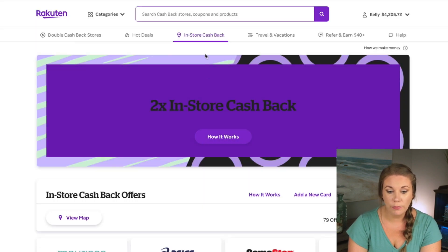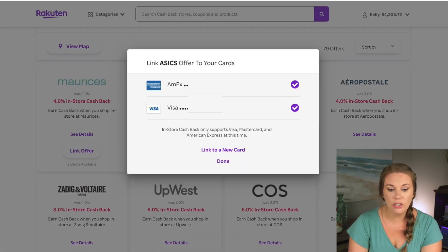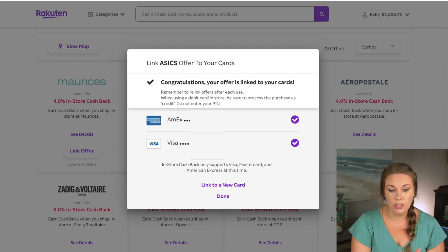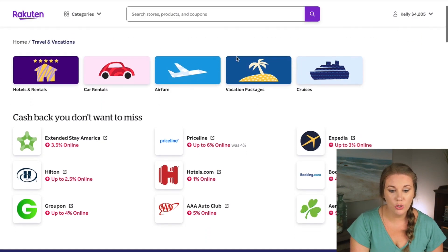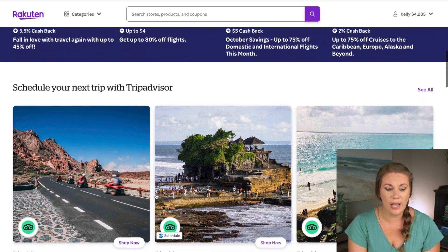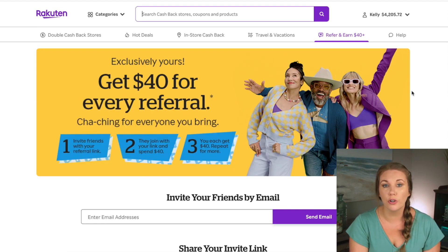Rakuten also offers in-store cash back. You link an offer to your card by adding your card to your Rakuten account — I have my Amex and Visa linked. After activating an offer, when you use one of those linked cards in-store, the cash back is applied automatically without any extra steps. Rakuten also has tons of travel options — Priceline, Hotels.com, AAA, Groupon, Expedia — you can book vacations through Rakuten. And one of my favorite features is refer and earn: you get your own referral code to share with friends and family and earn bonuses when they sign up.